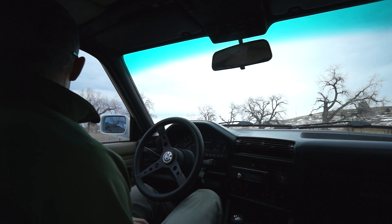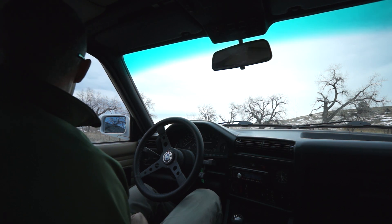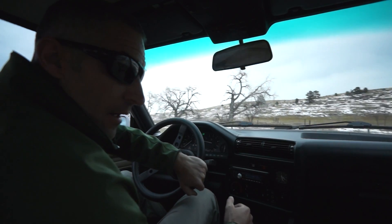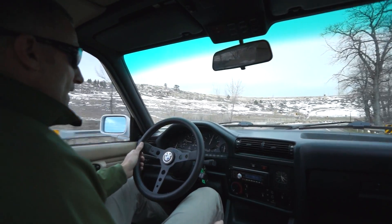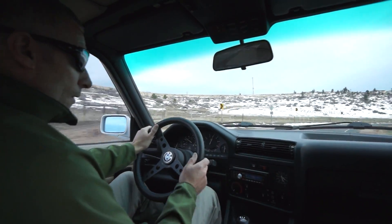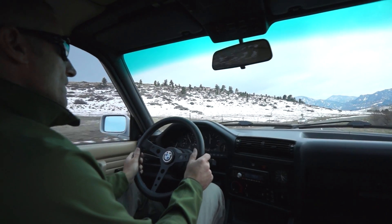This is a video of our 1990 325ix. It's got a Dinan chip, 4.10 diffs, and it's been completely refreshed. First gear shifting tight into second — 50 miles an hour at 6,000 RPMs in second with the Dinan chip and the 4.10 diffs.